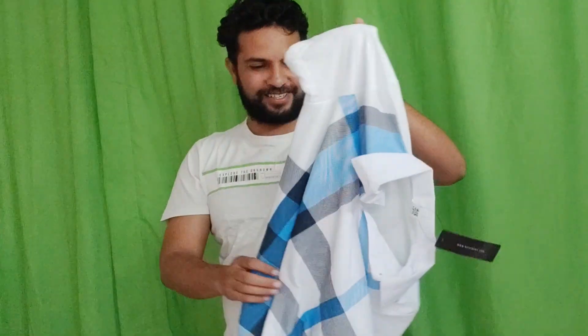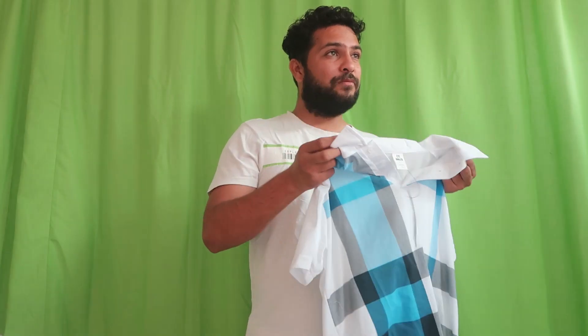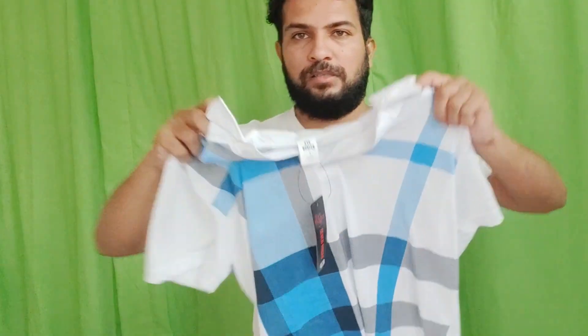Welcome to unboxing in English. Let's unbox this package. It's a printed t-shirt cum shirt. Let's wear it and I'm going to show you in front of you how it looks.